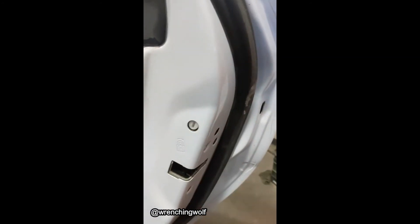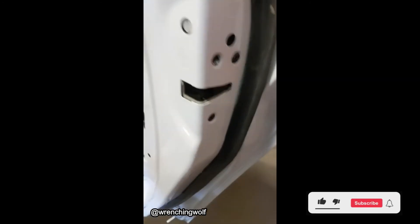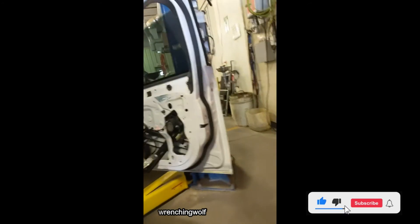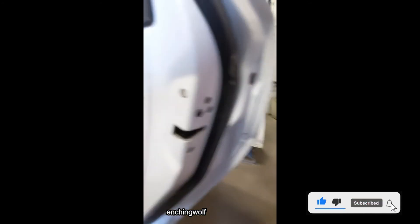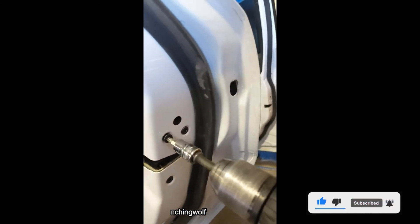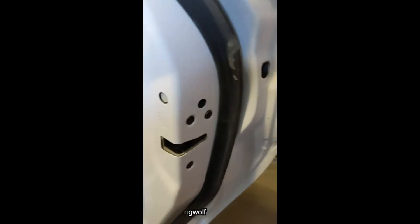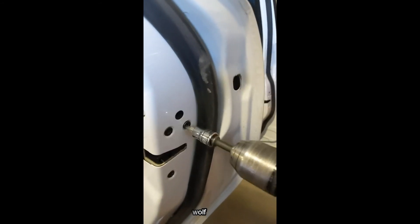It's the next day. The latch is in its correct home, but now we have a problem. That's why that screw is loose on the other side.